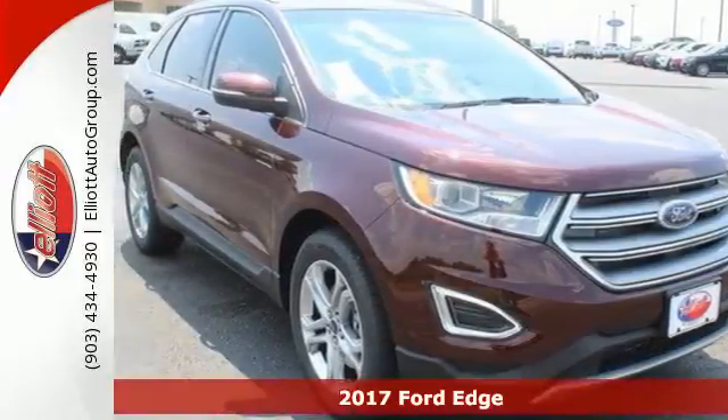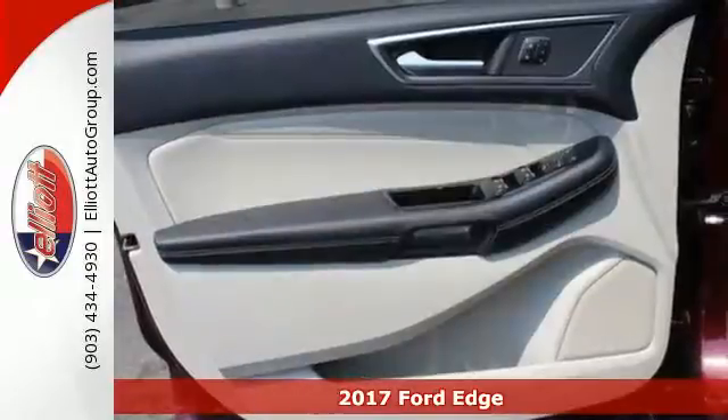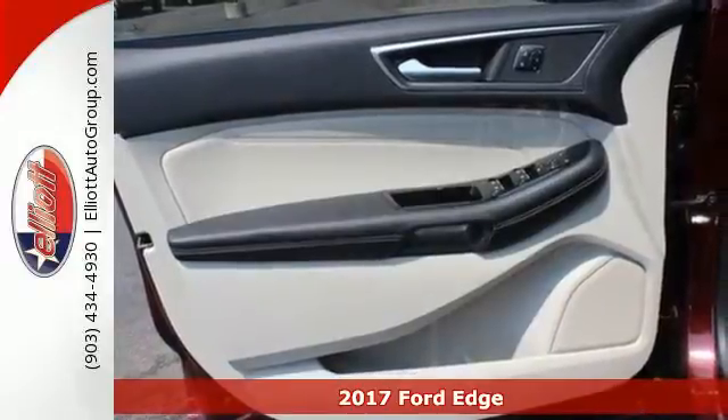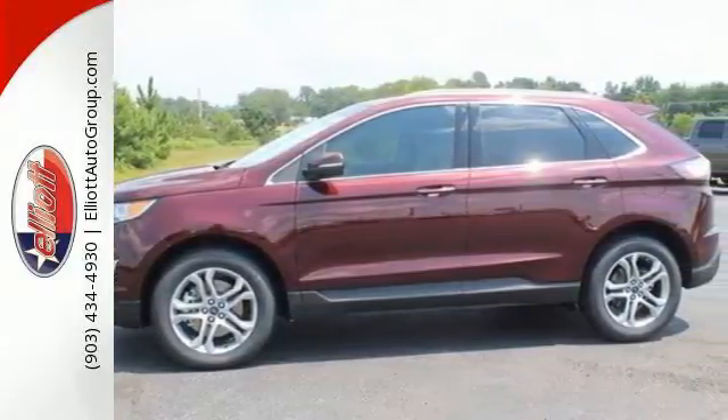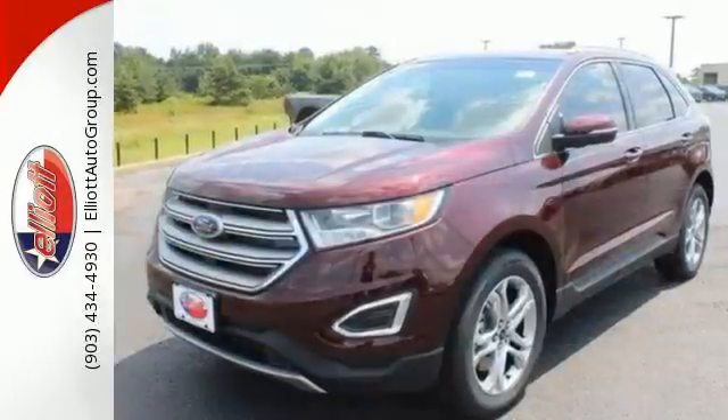It's a 2017 Ford Edge. Your daily commute is effortless in a crossover built to be fast, spacious, and fun. And with these looks, grabbing attention when you head out for the night is effortless too.